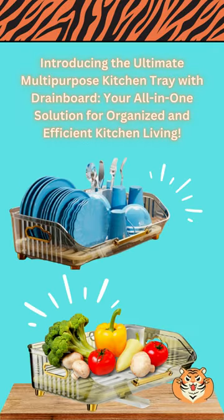Introducing the ultimate multi-purpose kitchen tray with drainboard — your all-in-one solution for organized and efficient kitchen living.